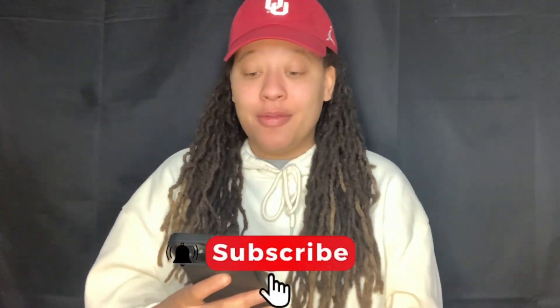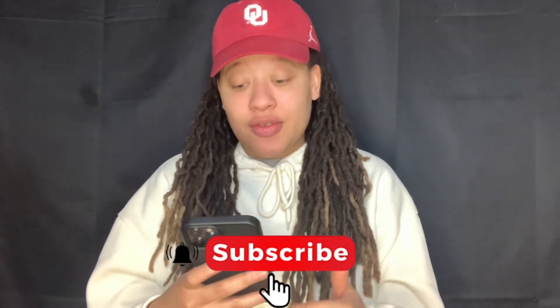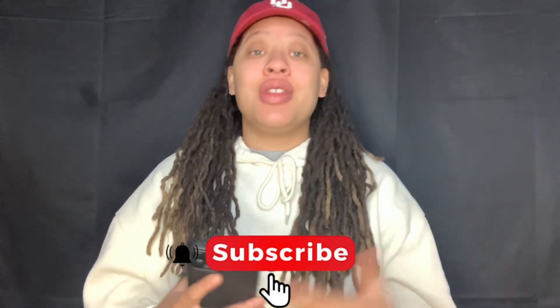If you're new to the channel, hit that subscribe button and make sure to give this video a big thumbs up. Without further ado, let's get into this video and check out these kicks. I'm sorry the intro was a little messed up, but it was like 9 a.m. right as I was doing it.